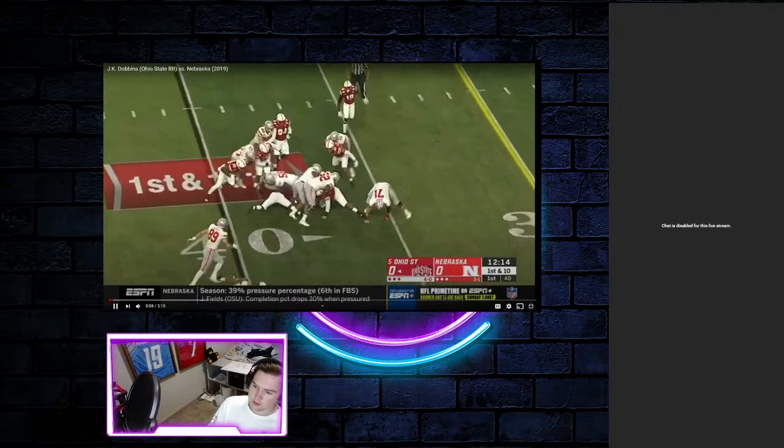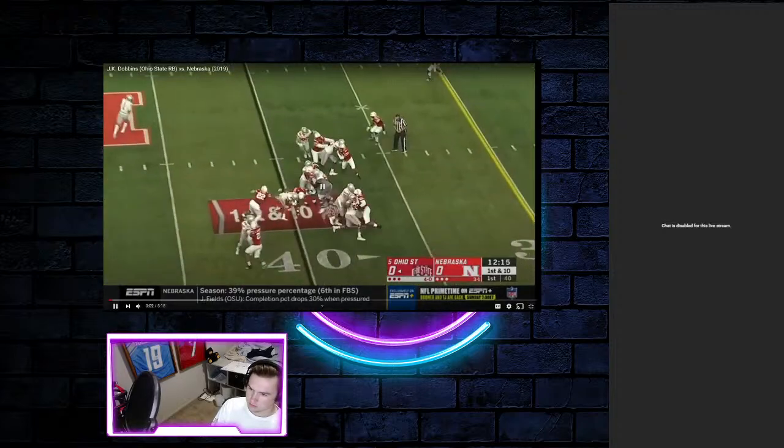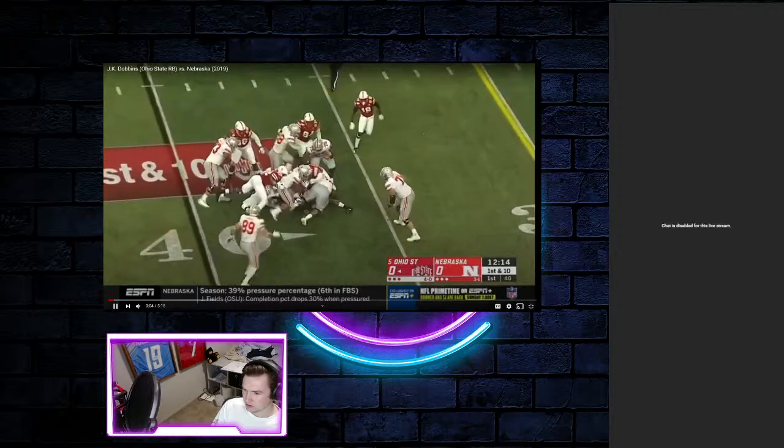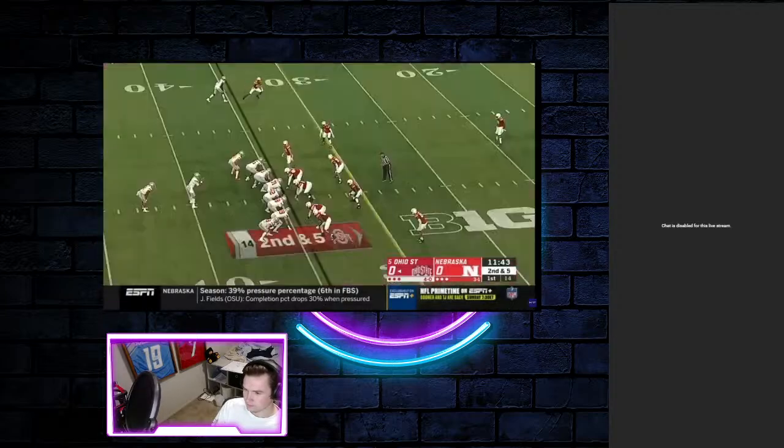This is the first play from scrimmage. He lowers his head, makes a nice play. This is what we've seen with him and the Ravens so far. This is what he does well — he stays up through contact. He knows how to bounce to the outside. Even if there's not a hole there, he's going to get three yards.